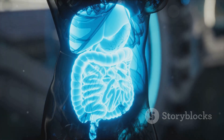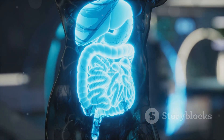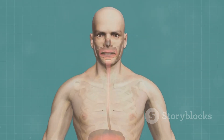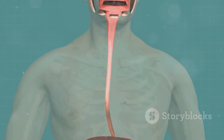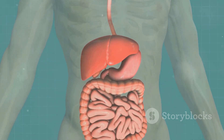Before we dive in with our food into the digestive system, let's explore some key concepts. Firstly, digestion is a two-part process known as mechanical digestion and chemical digestion. Mechanical digestion, also known as physical digestion, refers to the breakdown of large particles of food into small ones by the teeth and the churning movements by muscles along the digestive tract.